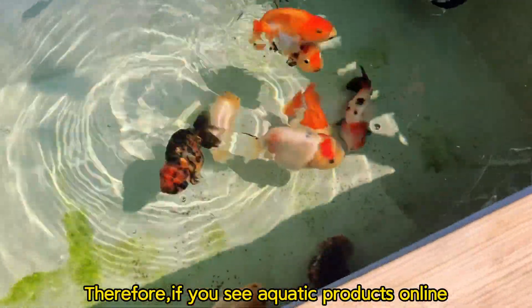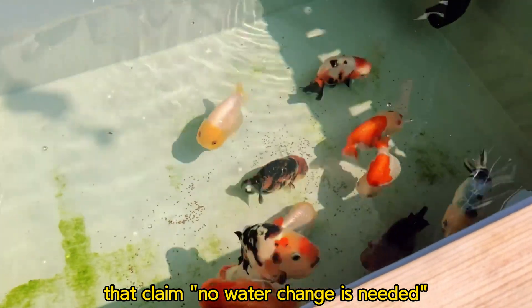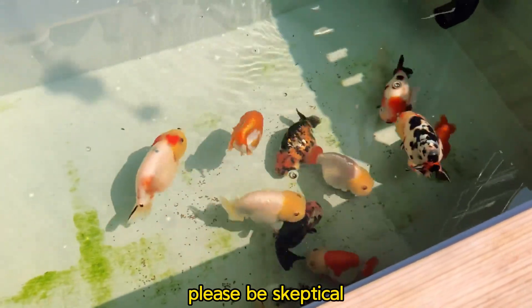Therefore, if you see aquatic products online that claim no water change is needed, please be skeptical.